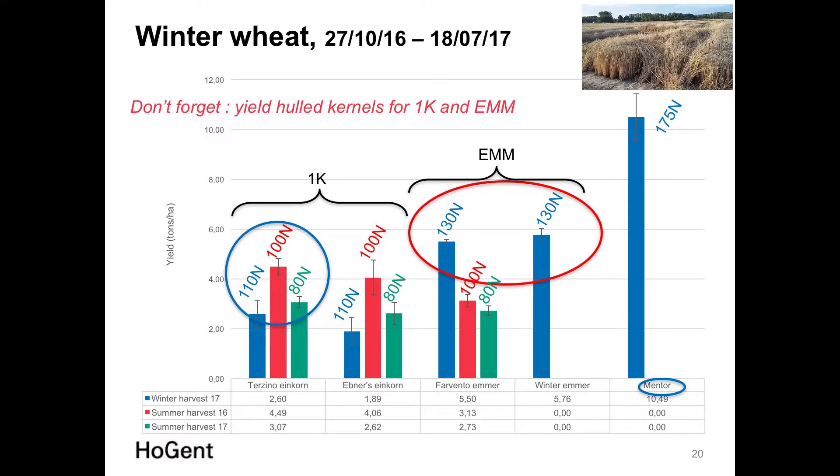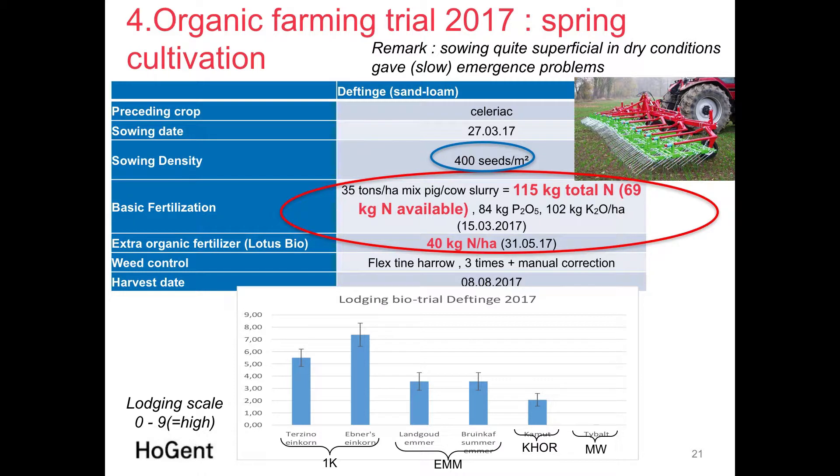For Einkorn, shown in blue, the winter trial results demonstrate that this nitrogen level caused important lodging and harvest losses that could not be prevented. Spring cultivation yielded higher results for Einkorn. For Emmer, however, we had very good results — almost 6 tons per hectare. Compared to conventional wheat at over 10 tons, you must never forget that Einkorn and Emmer have to be de-hulled, resulting in a loss of about 35% of yield after de-hulling.